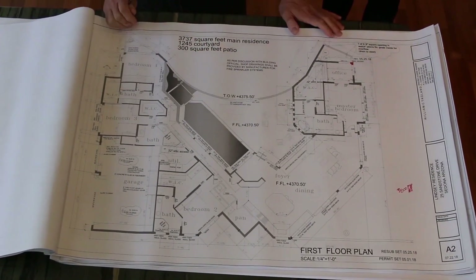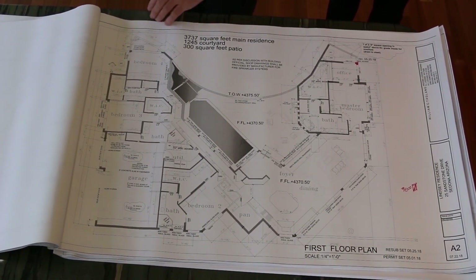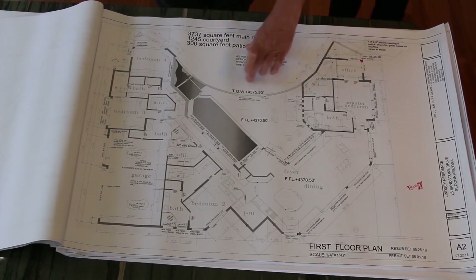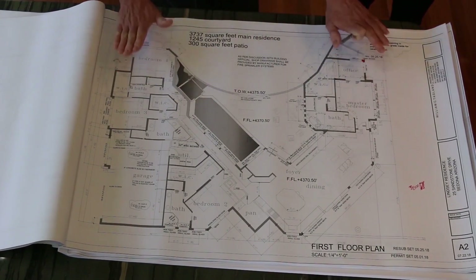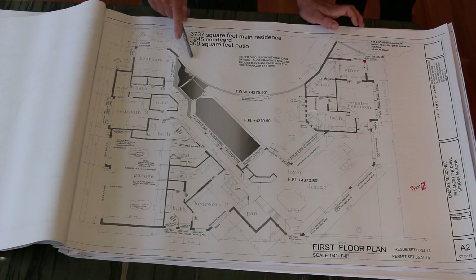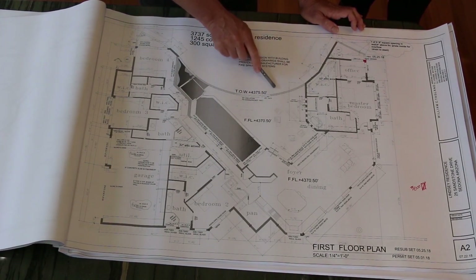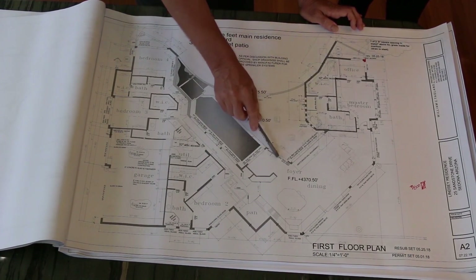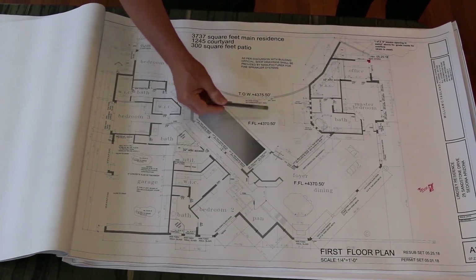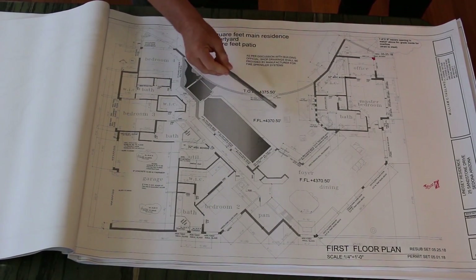I just want to go through it with prospective buyers so that they see what's going on. Sandstone comes around the corner right here. There's some open space in front of the house, and this house will be raised up above the ground about three feet with a ramp that comes up along the wall to a point about here to the courtyard. So you'll enter through the courtyard to an area where the front door is. This is designed so that you have a lot of outdoor space.